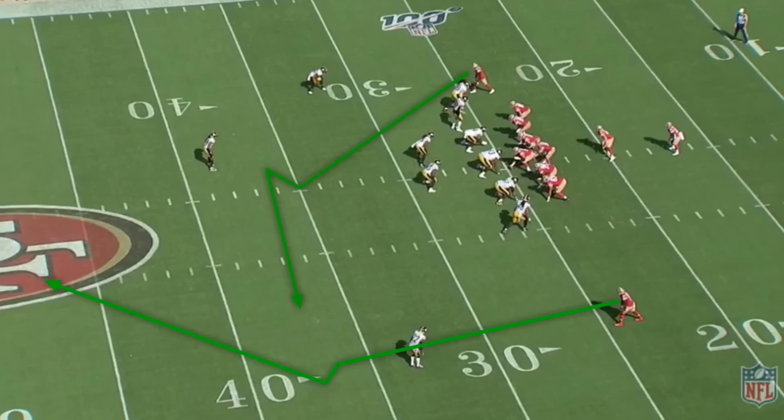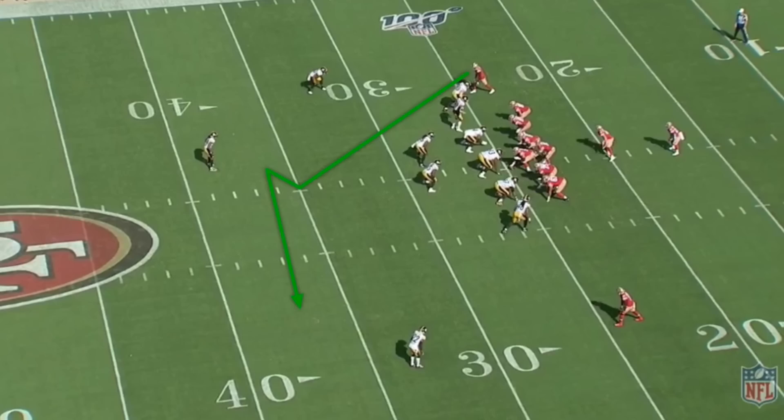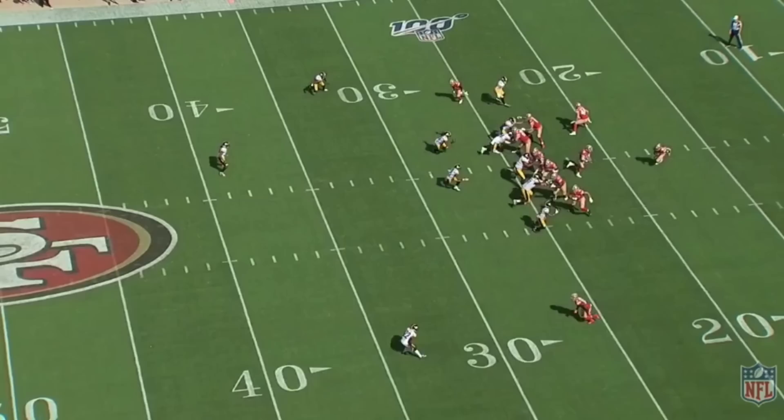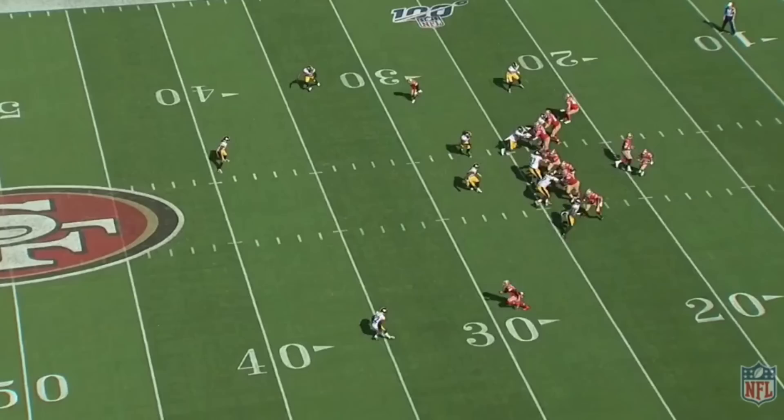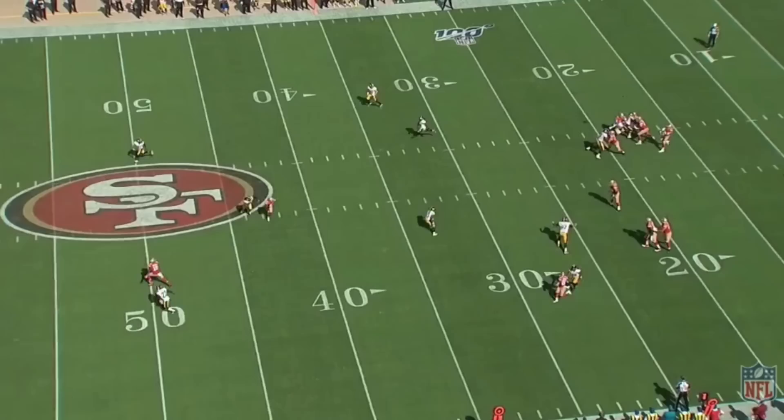A quarter later, once again to counter the Steelers' 6-2 defense, the 49ers dial up Yankee off of a fake outside zone to the left. The entire 8-man box is completely sucked into the play fake. The Steelers are finally ready to counter this concept — Edmonds has cheated towards the strong side of the formation to take away Goodwin's crosser. As Marquise Goodwin starts to stem towards the middle of the field on his crossing route, cornerback Joe Hayden instantly recognizes this concept. He looks across the field and sees Deebo Samuel taking off deep. He knows in this coverage that once Edmonds takes the deep cross and Yankee, the deep middle third will have a gaping void in it.